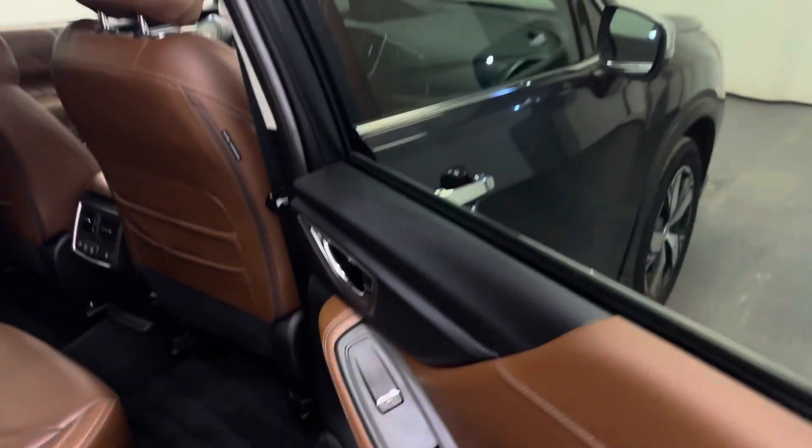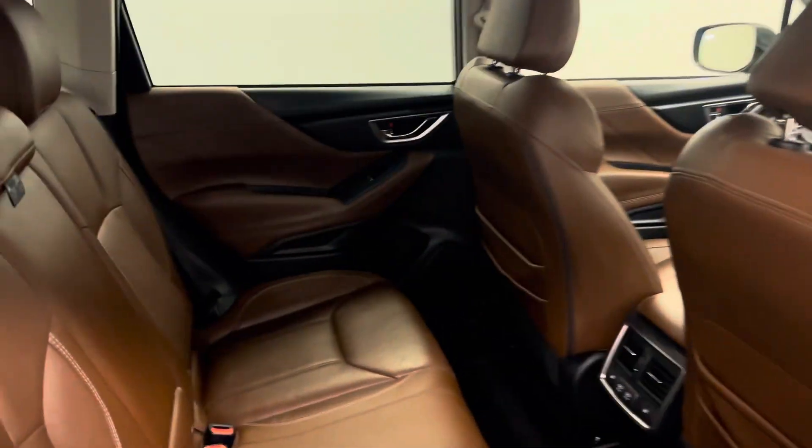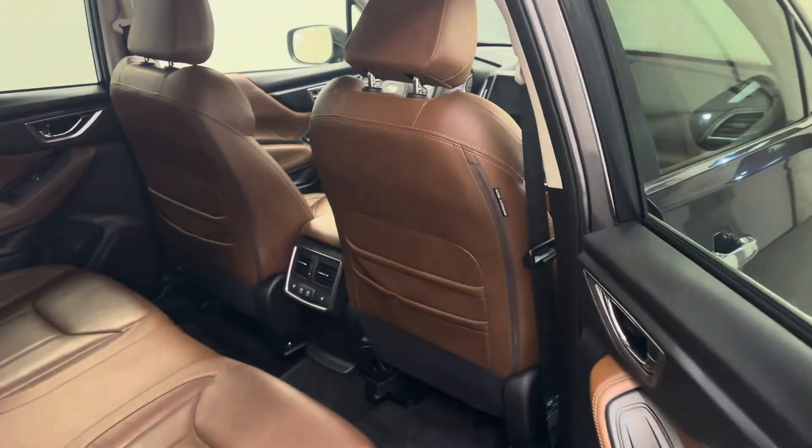Rear options include power windows, 60/40 split bench seats with center armrest and cupholders, heated seats, and we fold seats down for more storage space.